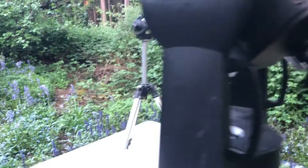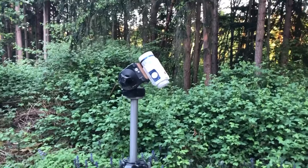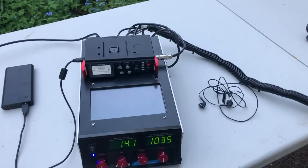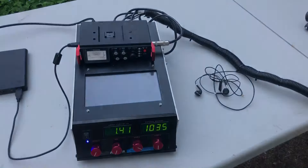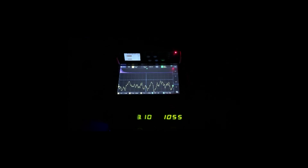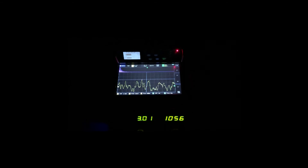I also took video using a color night vision video camera, and the sound was recorded on a Tascam DR701 sitting on top of my control console. This is a live shot of my control console as it was recording the sound of the aurora borealis.